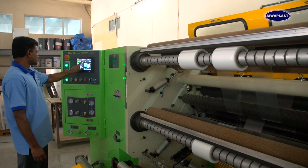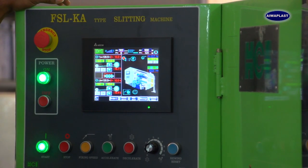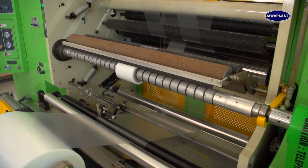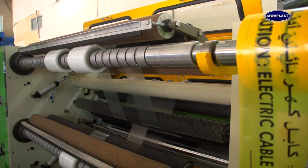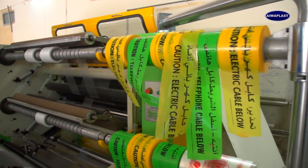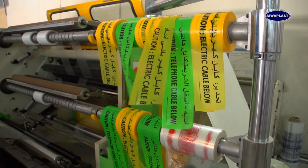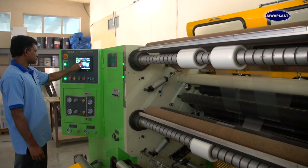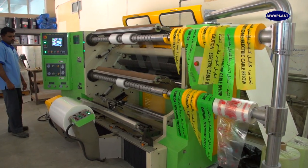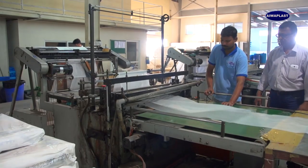PE warning tapes are used for marking and identifying underground utility cables and pipes. We manufacture all types of PE warning tapes from LDPE and LLDPE material. Tapes are produced in red, blue, green, yellow, and orange colors, in sizes ranging from 150 to 350 millimeters width, 100 to 150 microns thickness, and lengths of 100 to 300 meters.